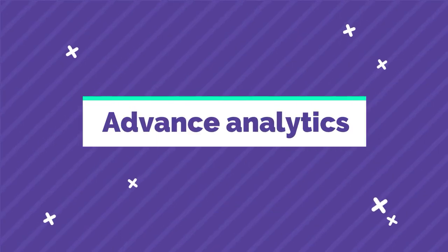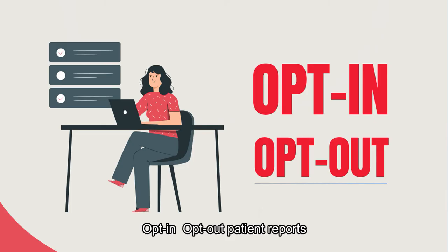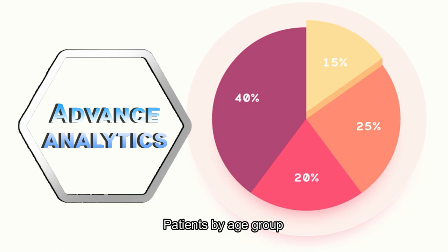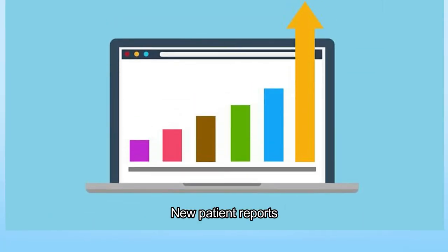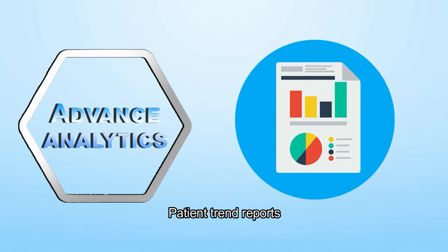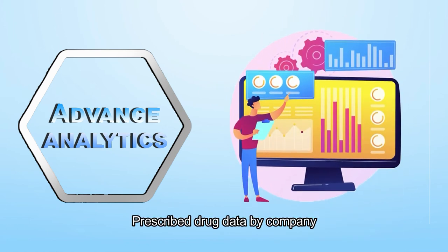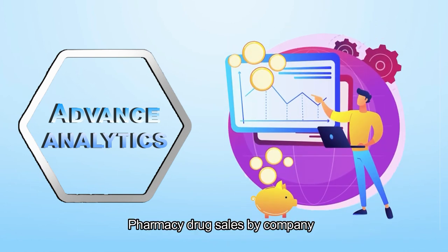Advanced analytics. Utilization reports, opt-in opt-out patient reports, patients by age group, new patient reports, patient trend reports, prescribed drug data by company, and pharmacy drug sales by company.